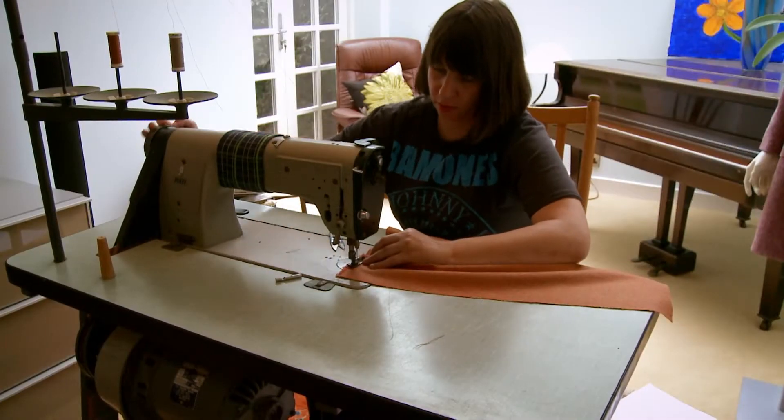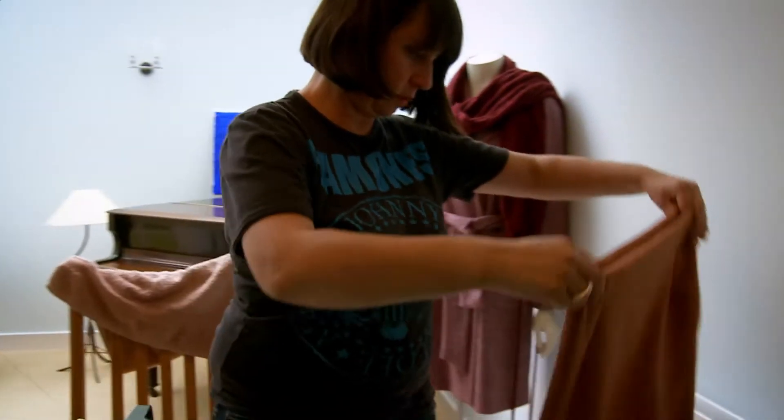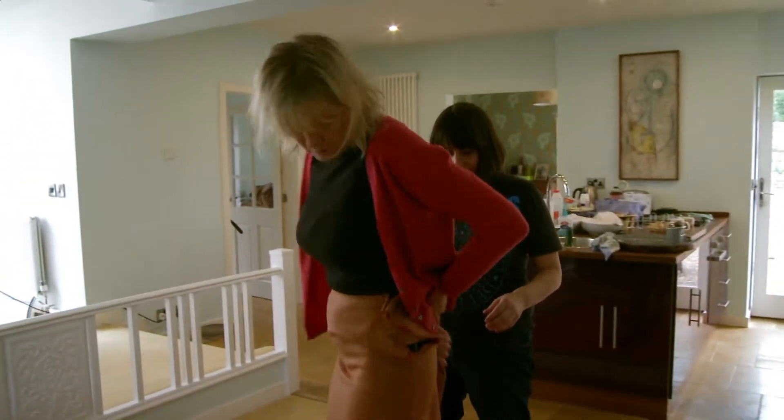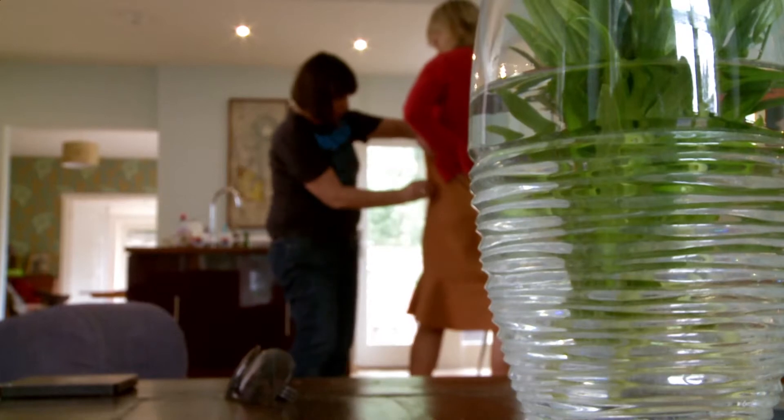A pattern cutter turns raw material into finished products like this skirt. These clothes are being made for the biggest day of Izzy's fashion calendar, the photo shoot for her new collection.